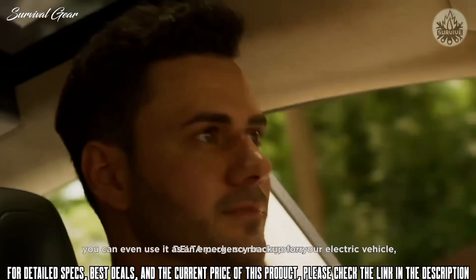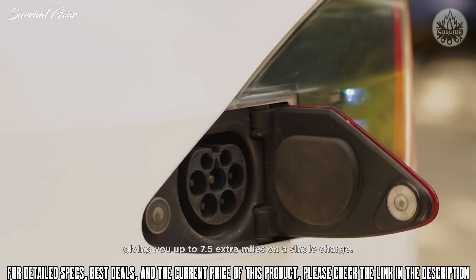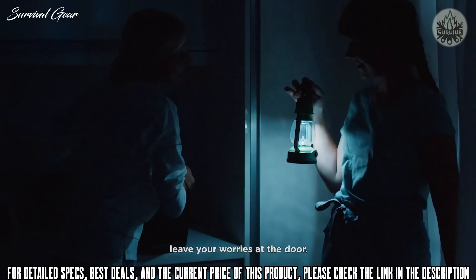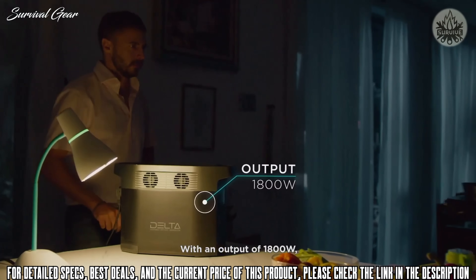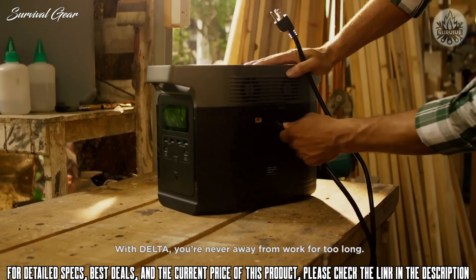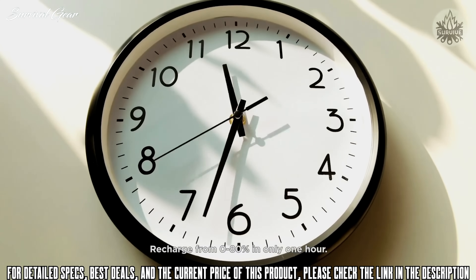Delta packs so much power you can even use it as an emergency backup for your electric vehicle, giving you up to 7.5 extra miles on a single charge. In the case of a blackout, with an output of 1800 watts, Delta meets the standard of any wall outlet so you'll always feel right at home. Delta has the fastest recharge rate on the market, recharged from zero to 80% in only one hour.